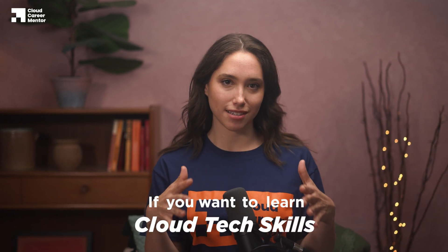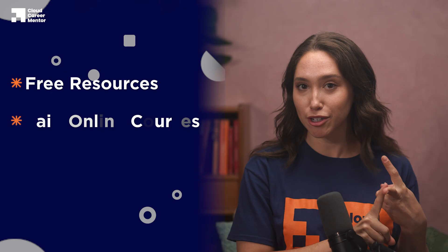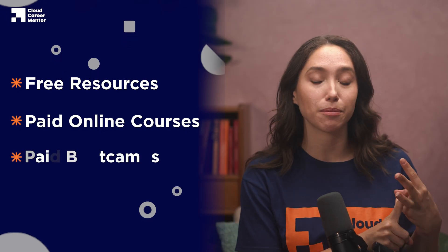If you want to learn cloud tech skills, there are three main ways you can approach this: you can learn through free resources, paid online courses, or paid boot camps. It's important to understand these learning methods because choosing the wrong one could cost you a lot of time and money and ultimately prevent you from getting your first cloud job. But choosing the right method could significantly accelerate your journey into the cloud.